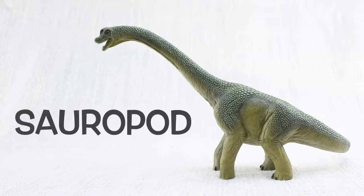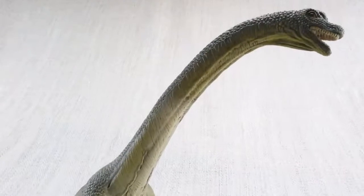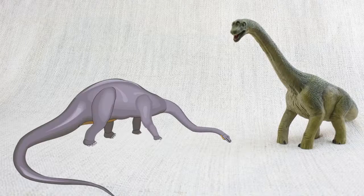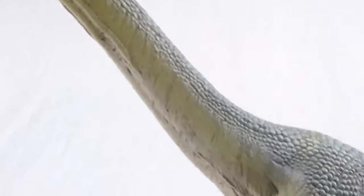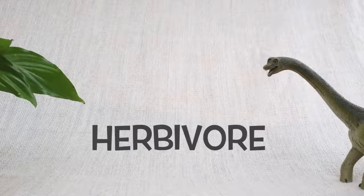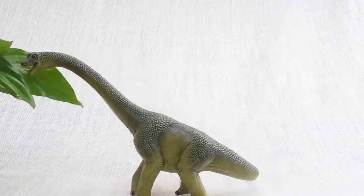Brachiosaurus was a sauropod. Sauropods were a group of dinosaurs that grew to be huge. Other sauropods include Diplodocus and Brontosaurus. Brachiosaurus was a herbivore — that means it was a vegetarian. It ate plants, not meat.